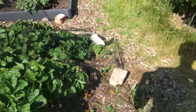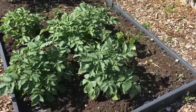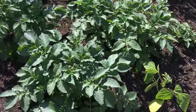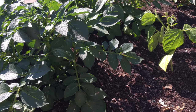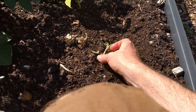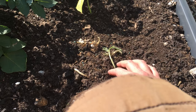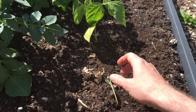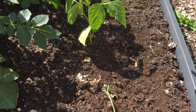Got some potatoes — these have come back. This one has been eaten by a slug. It's not supposed to be a butternut squash — there's a French bean and more potatoes.